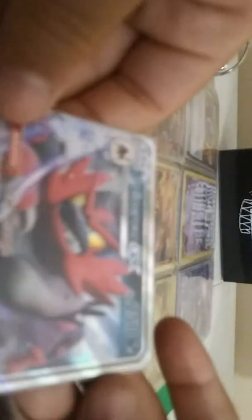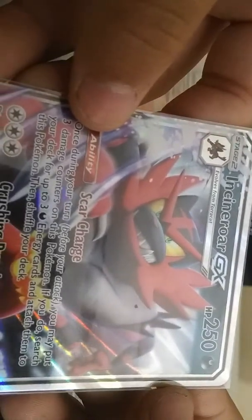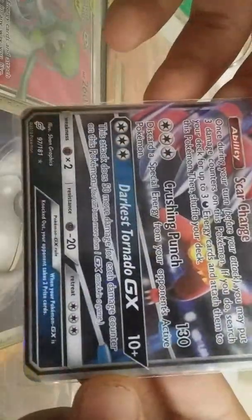Incineroar. My friend really wants this card bad. I don't know why — it's easy to get, at least that's what he told me. But I got this in Broken Bonds too. It's just an Ultra Rare card.